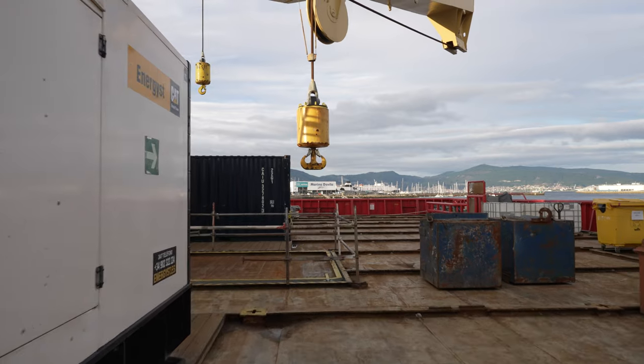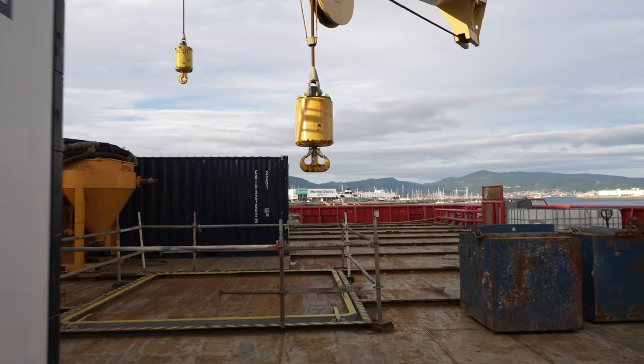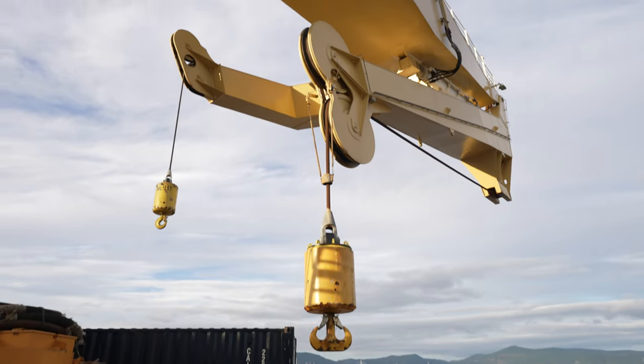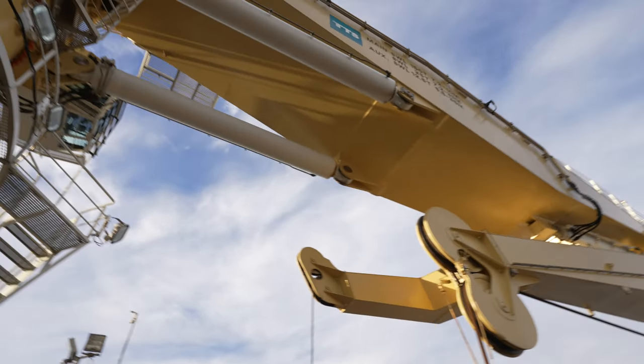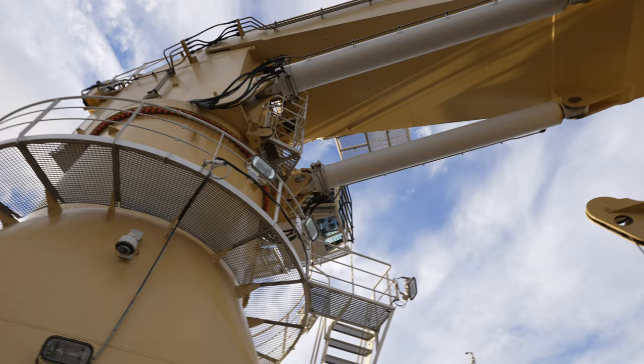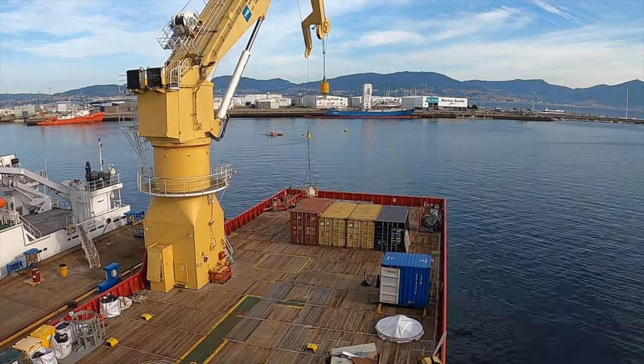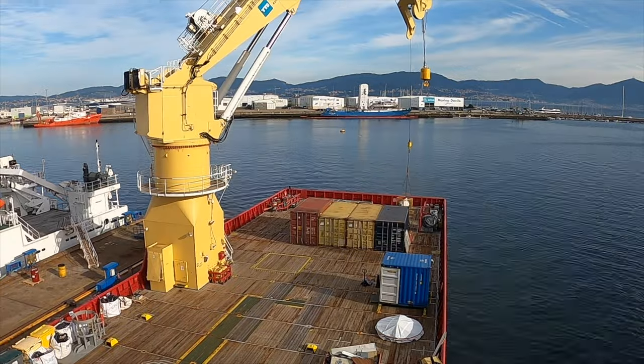But also just as important, and a unique feature of this ship, is the crane that we're standing on right now. This crane — a 150-ton active heave compensating crane — is probably one of the largest of any research vessel in the world today. It allows us to maneuver gear and equipment, these containers, these portable laboratories.